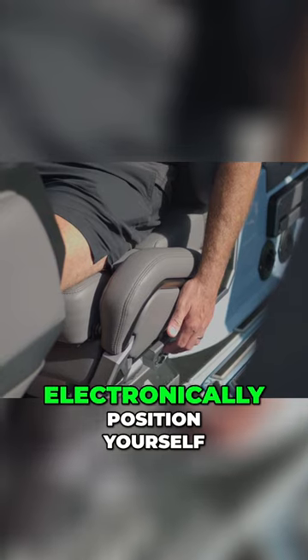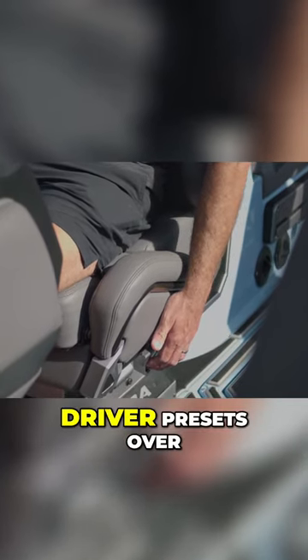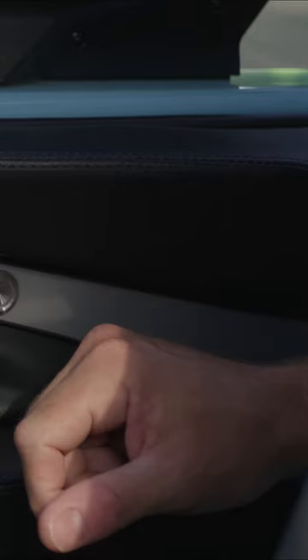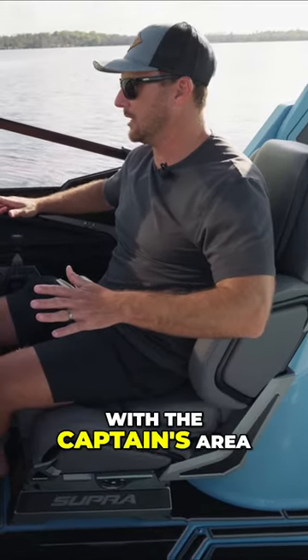Being able to electronically position yourself and then save those settings is great. You've got two driver presets over here that you can press and save where you want your driver's seat. They've just done a fantastic job with the captain's area.